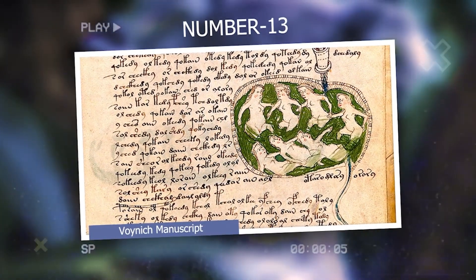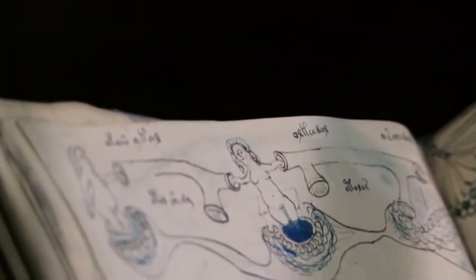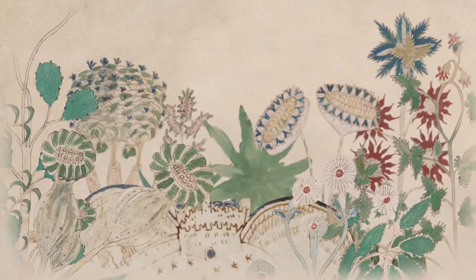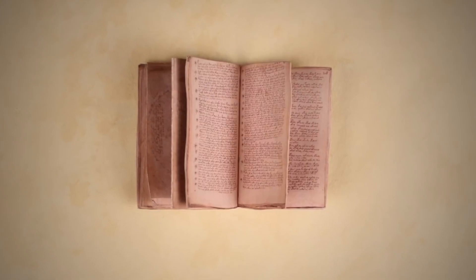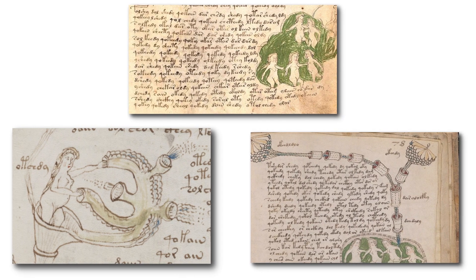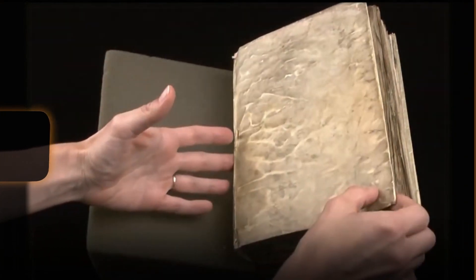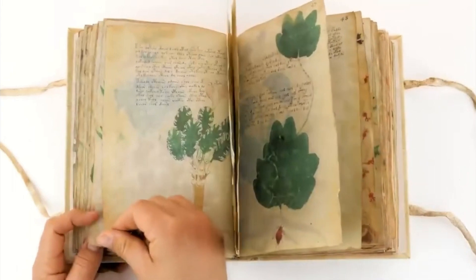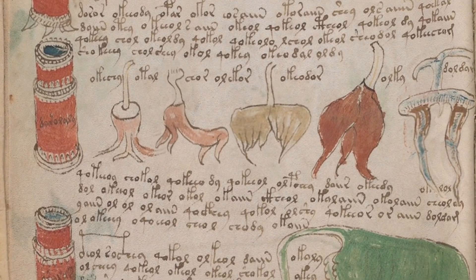Number 13: Voynich Manuscript. The Voynich Manuscript is an ancient book from the 15th century that is shrouded in mystery. It is written in a script that has yet to be deciphered, baffling experts in linguistics, cryptography, and history. The manuscript contains illustrations of plants, astronomical diagrams, and human figures, but their significance remains unknown. The enigmatic nature of the manuscript has sparked various theories, ranging from it being an elaborate hoax to a genuine repository of hidden knowledge. Despite extensive analysis and attempts to crack its code, researchers have been unable to uncover its true purpose and meaning.